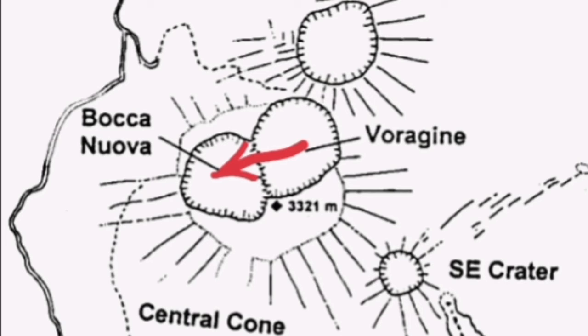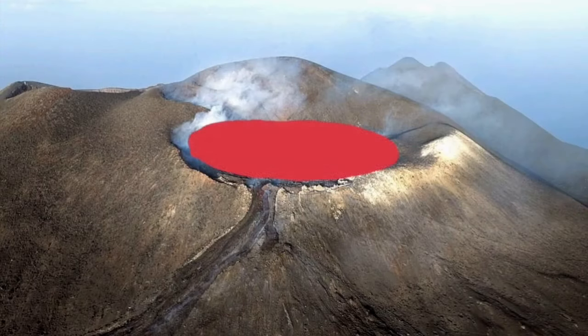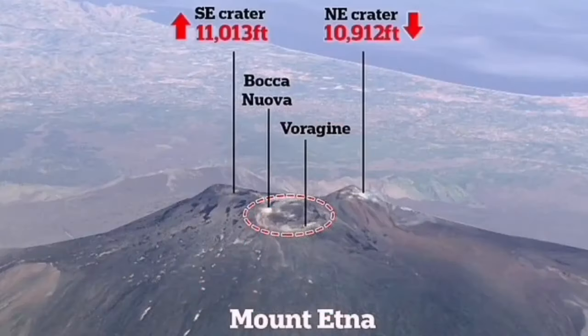Bocca Nova filled up completely with this lava flow material. Bocca Nova doesn't exist anymore — it is flat, now covered by the lava. This again shows Bocca Nova completely covered with lava, and it will spill over in that direction. This is all that you see in the summit area.